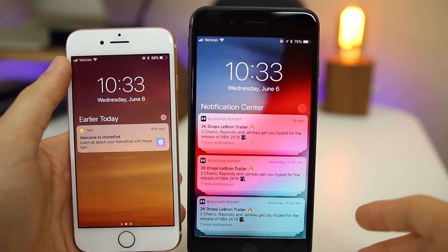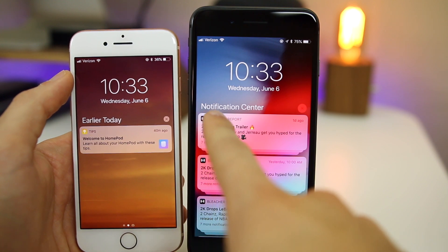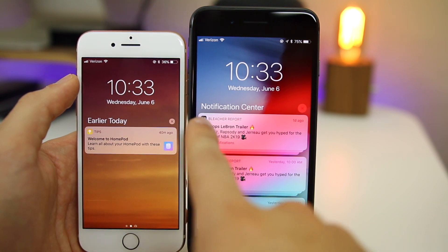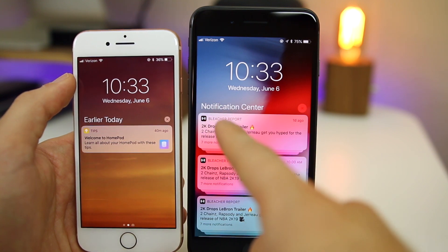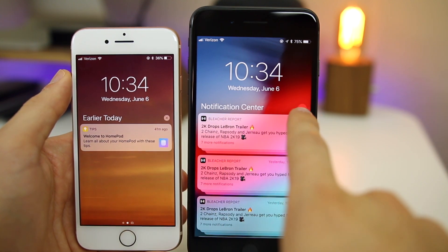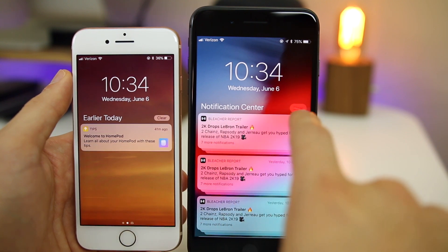Speaking of notifications, when you swipe down to Notification Center in iOS 12, it now shows 'Notification Center' as a label instead of showing when the notifications are from. In iOS 11 it showed 'Earlier Today' or 'Yesterday,' but iOS 12 just says 'Notification Center.' Also, the X clear notifications button is bigger and more translucent, and the clear confirmation text is bigger too, making it easier to tap.